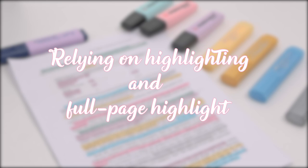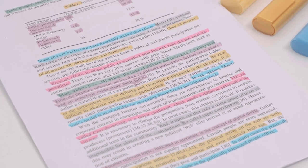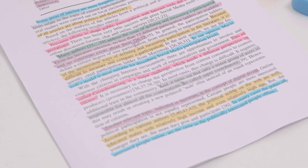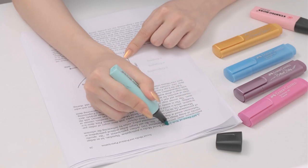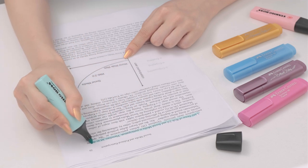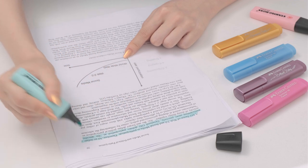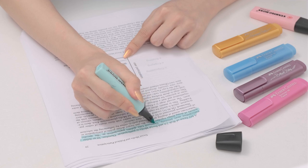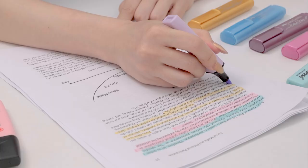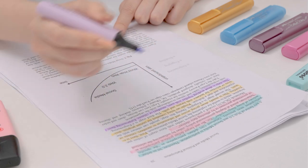Number 5: Relying on highlighting and full page highlight. Does this look like your notes? The whole page is highlighted in different colors. Can you really get the content and key points you need from this note instantly? You try to study by reading the notes, but somehow end up highlighting everything and remembering nothing. This approach doesn't push you to carefully consider why you are highlighting and, perhaps more importantly, might give you a false sense of mastery. Let's think it through before each highlight for the new semester.